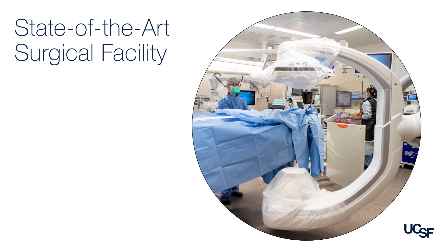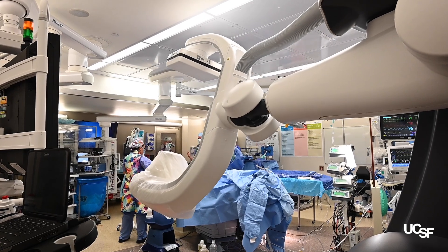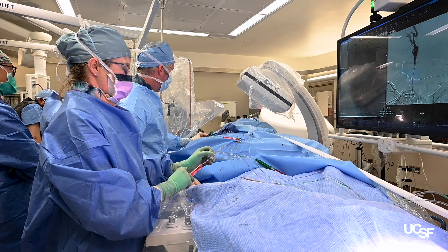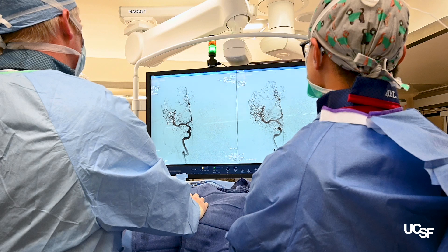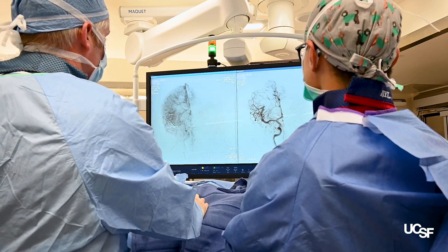We are fortunate here at UCSF to have a hybrid operating room. The advantage is that for our most complex aneurysm patients, we can perform an angiogram in the operating room which takes pictures of the blood vessels and shows us that there is no longer blood flow into the aneurysm. Without a hybrid OR, an angiogram has to be performed the following day after surgery, and if results show there is still blood flow into the aneurysm, more treatments are necessary.